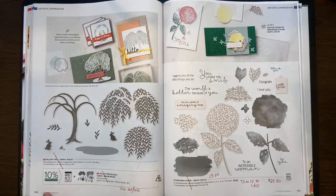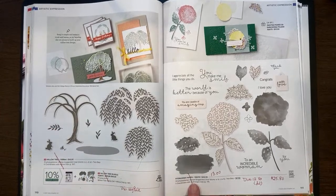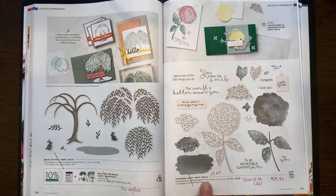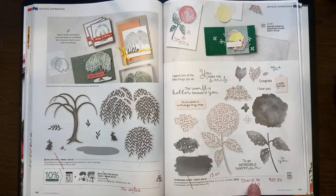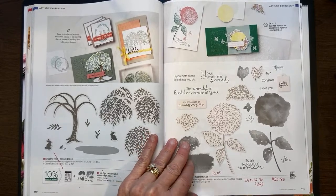On page 110, the Willow Tree is retiring with the dies. Then Hydrangea Haven — that stamp set has been marked down to $13 and the dies have been marked down to $12.80. You can get the dies and stamp set for $25.80. Originally the stamp set alone was $26, so that's pretty cool — you can really get it cheaper on sale.